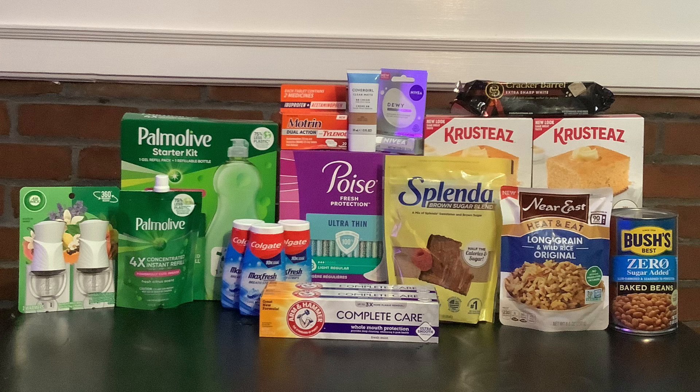We'll go left to right. Here we have the Air Wick dual air freshener — it is $3.78. We have a $4 rebate on ibotta, which is going to make that free and a $0.22 money maker. Then we have the Palmolive starter kit — that's the bigger box — for $2.98.